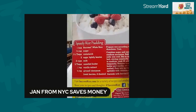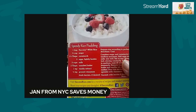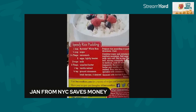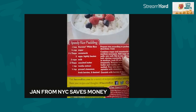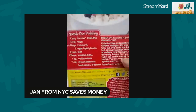There are a lot of hidden treasures behind boxes like cereal boxes or whatever box, or even cans — recipes that you may not even be aware of. I noticed this recipe recently behind this box of Success rice pudding and it's called Speedy Rice Pudding.